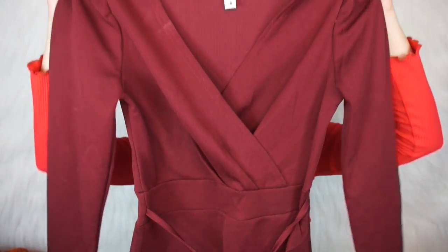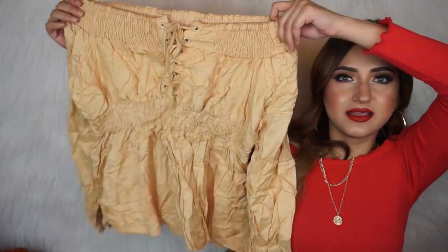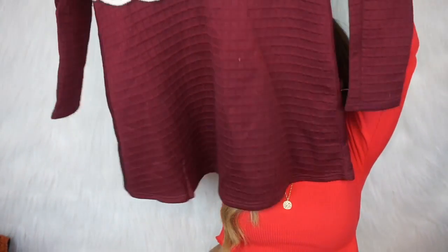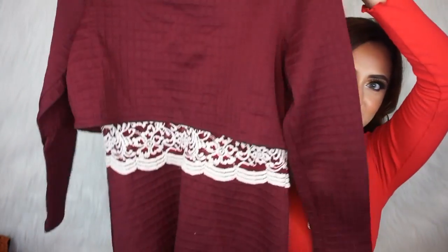Then there's another dress — a burgundy one with little puff sleeves. It fit really well when I tried it on. It's also a bodycon dress, full sleeves, really stunning. Then I got this nude peplum off-shoulder top — I'm not totally sure how I feel about it, but I got it anyway. It has three-quarter sleeves and was around 150-200 rupees. And another burgundy dress that looks like a top and skirt combo — a skater style with a little lace detail.